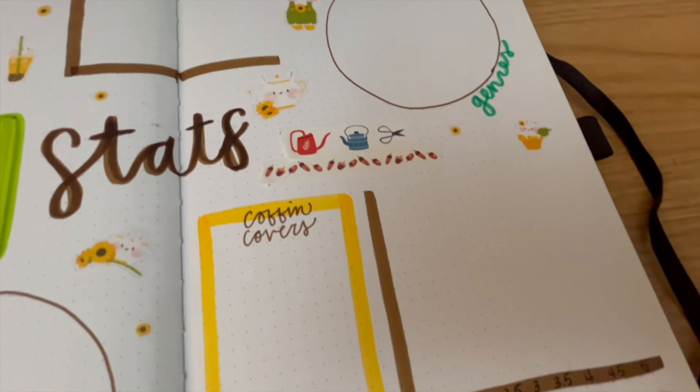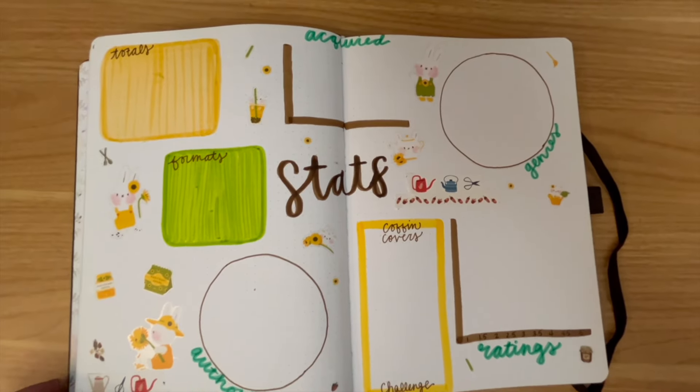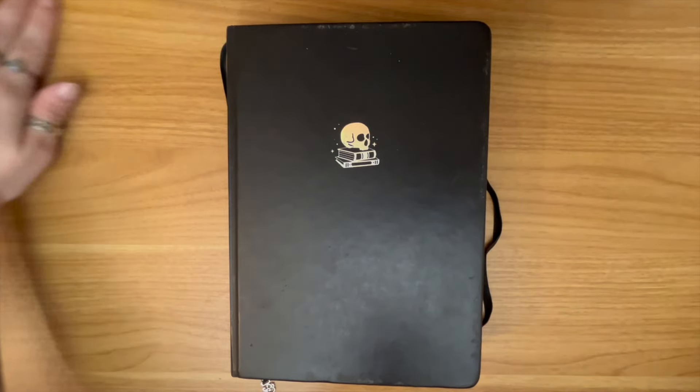If you made it this far, please leave me a sunflower or a bunny emoji to represent the month. And as always, I hope you read a good book today. I will see you soon in my next one. Bye!